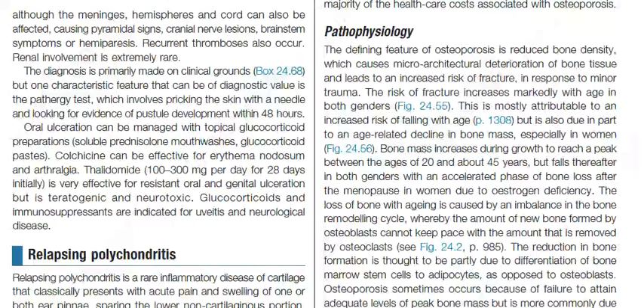One characteristic feature of diagnostic value is the pathergy test, which involves pricking the skin with a needle and looking for evidence of pustule development within 48 hours. Oral ulceration can be managed with topical glucocorticoid preparations, soluble prednisolone mouthwashes, and glucocorticoid pastes. Colchicine can be effective for erythema nodosum and arthralgia.